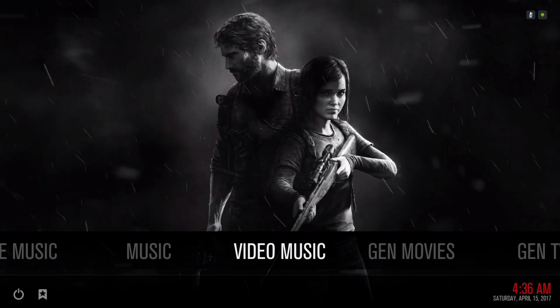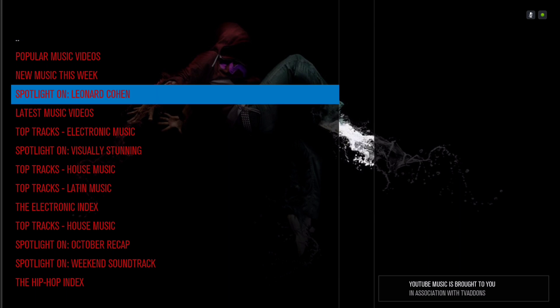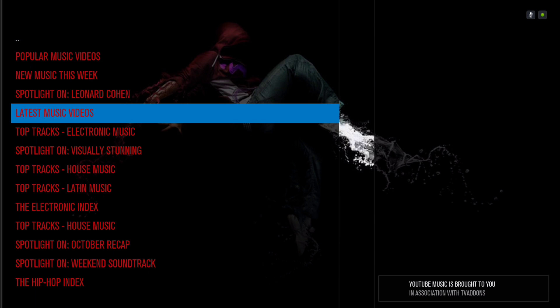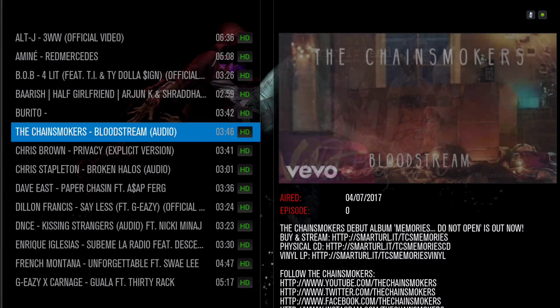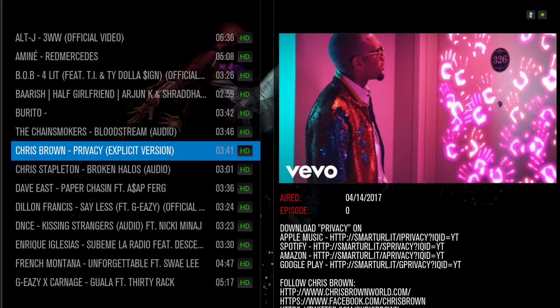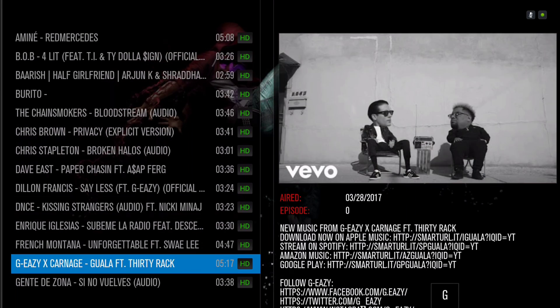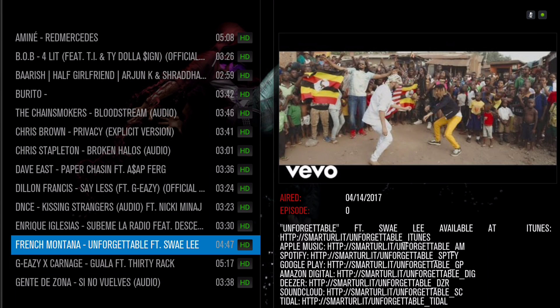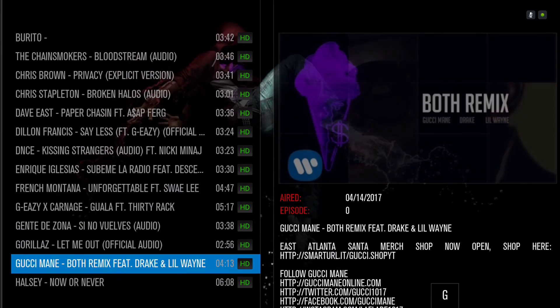Here we have Video Music. Let's choose our latest music videos — as you can see, they're all in HD. Yeah, I don't know what this is... oh, French Montana. As you can see, it's all in HD.